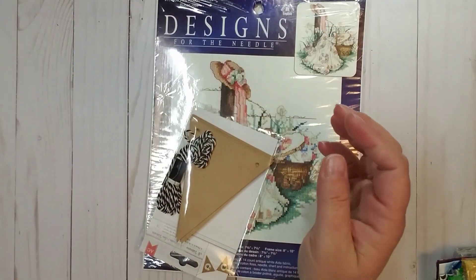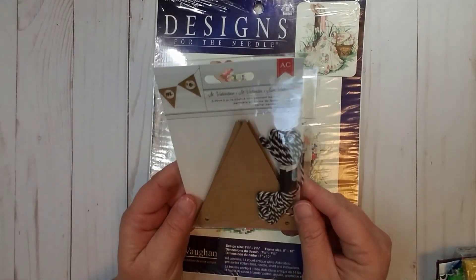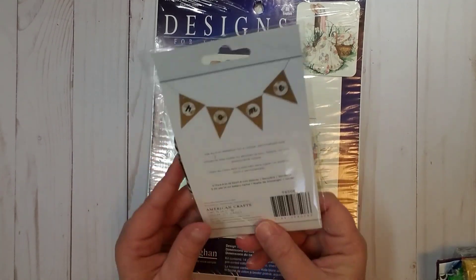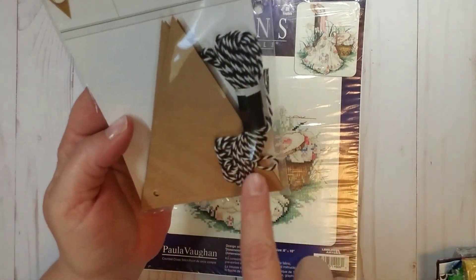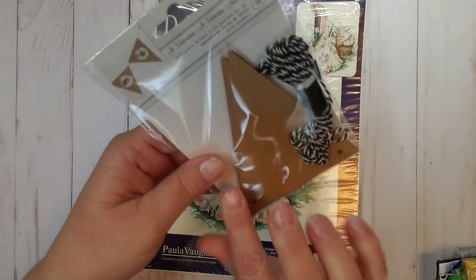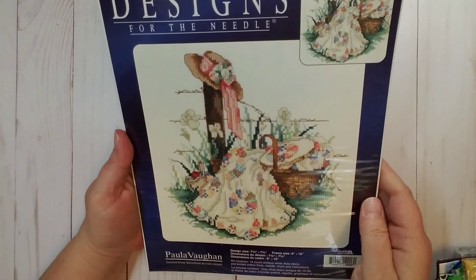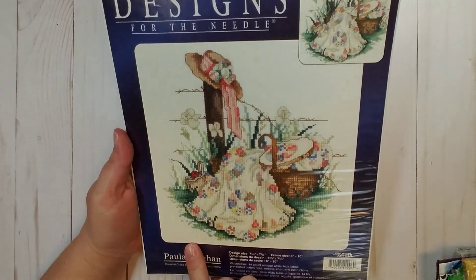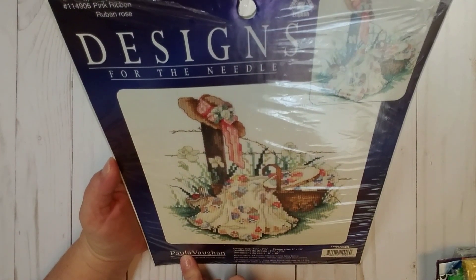She was also giving away this super cute craft paper banner. I believe it's just the banner and then the baker's twine in black and white, and then you can decorate it however you would like. I thought that was super fun. And then she gifted me this cross stitch — it's pink ribbon with designs for the needle.